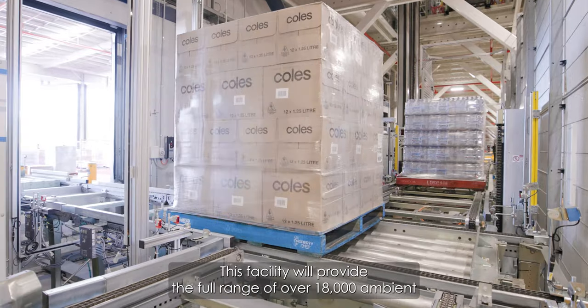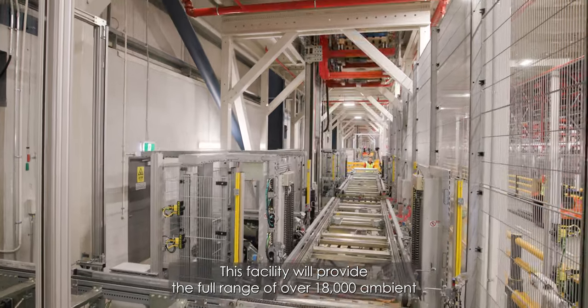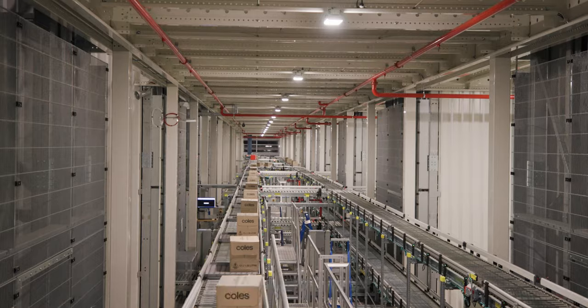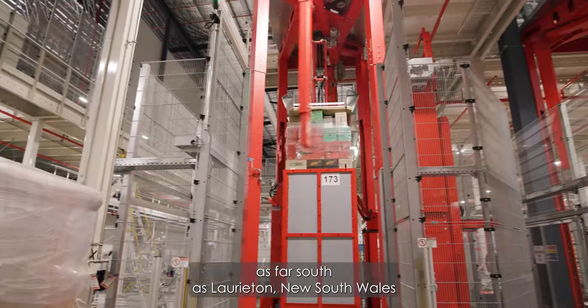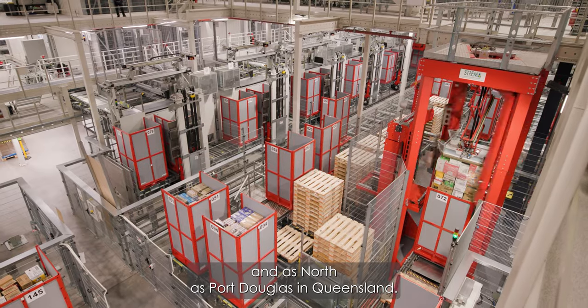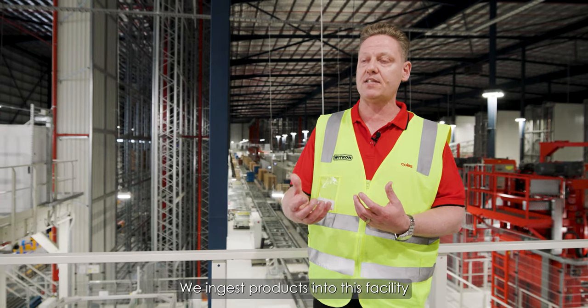This facility will provide the full range of over 18,000 ambient groceries to 219 stores, as far south as Laurieton, New South Wales, and as far north as Port Douglas in Queensland.